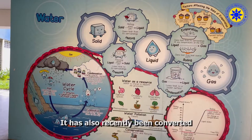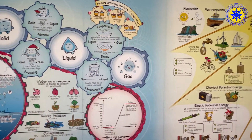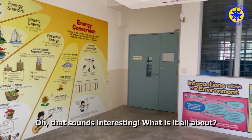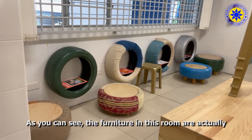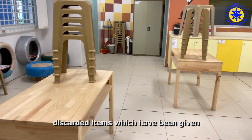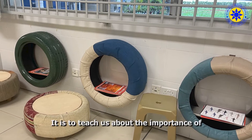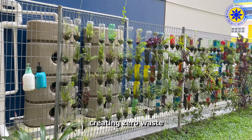It has also recently been converted into a zero-waste hub. That sounds interesting. What is it all about? As you can see, the furniture in this room are actually discarded items which have been given a new lease of life. It is to teach us about the importance of creating zero-waste.